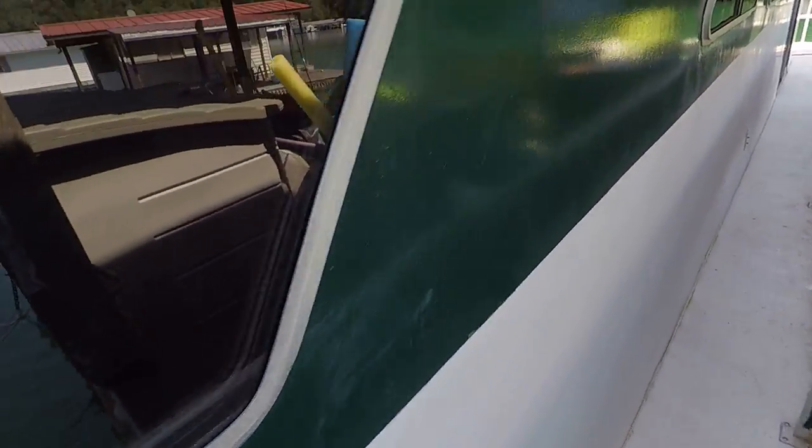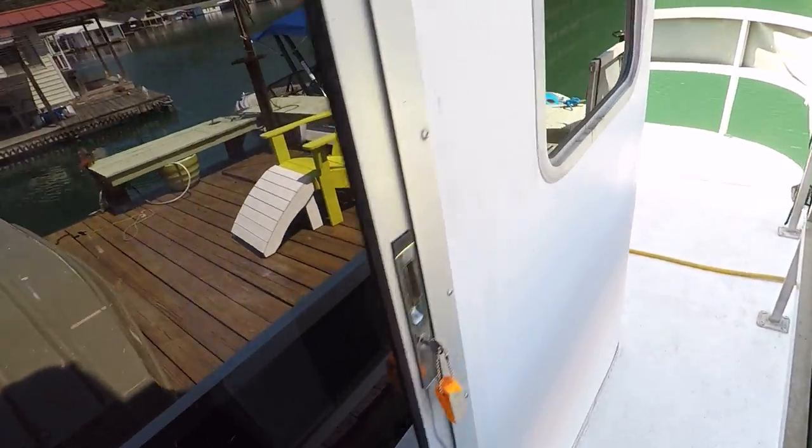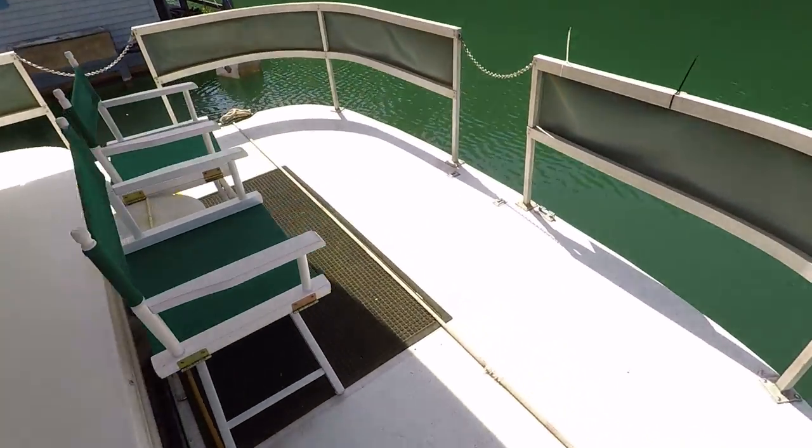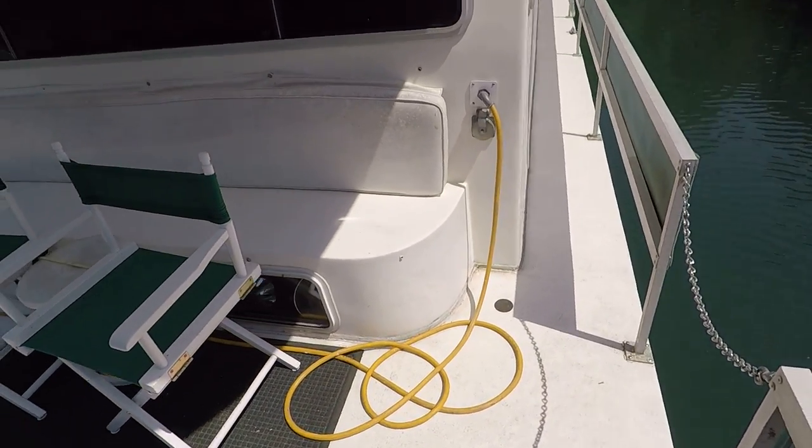We do have a walk-around on both sides of the boat. The Executive models are popular because they're all on a single level in the interior — it's a 12 by 42 footer with a walk-around on both sides.